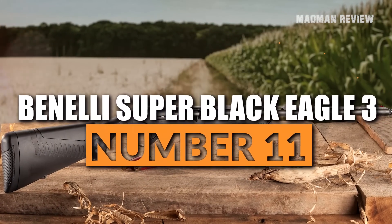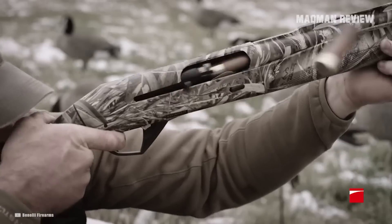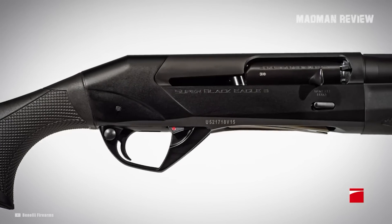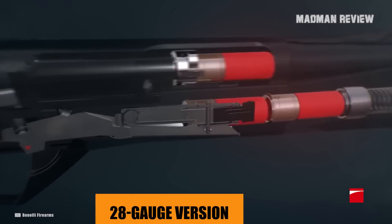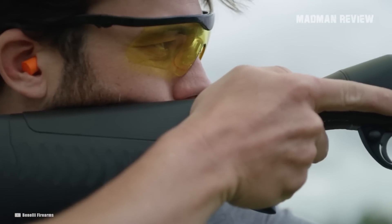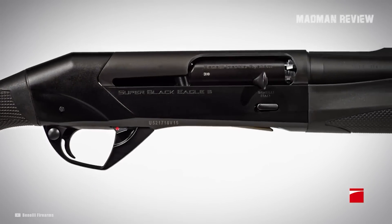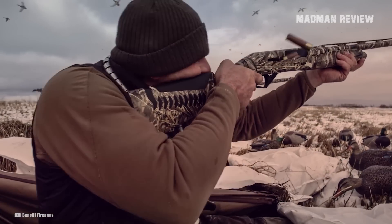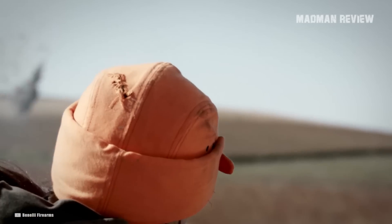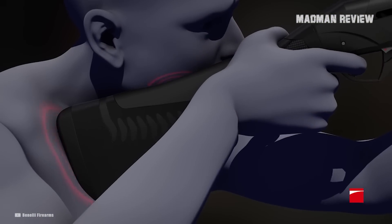Number 11: Benelli Super Black Eagle III. When it comes to duck hunting, there's one shotgun that is definitely iconic, and that's the Super Black Eagle from Benelli. It comes with a carbon fiber rib and ComfortTech 3 stock in its 28-gauge version. It's great for waterfowl — lighter and slimmer than its big brother, with a 28-inch barrel and a weight of just 5.5 pounds. The low weight is no problem in 28-gauge as recoil stays within tight limits. The gun is just fun to shoot, pointing and swinging very naturally, making it exceptionally deadly.